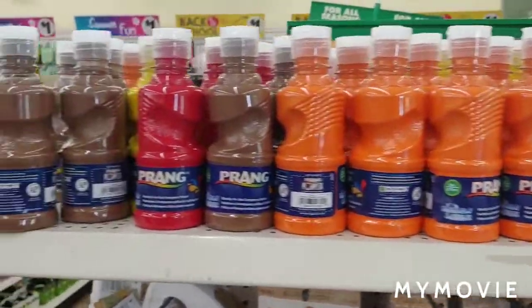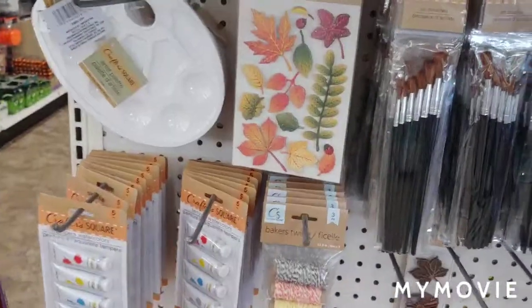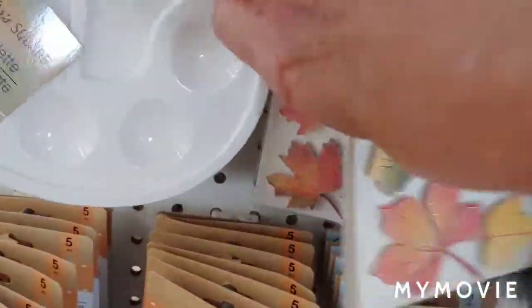Guys, at Dollar Tree they're stocking, so I'm not going to say a whole lot. I'm just going to film what they have.